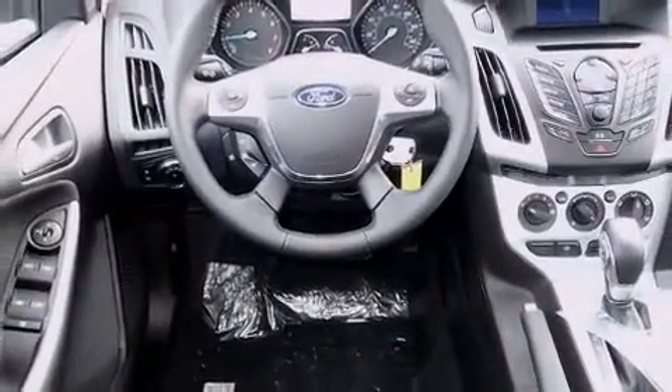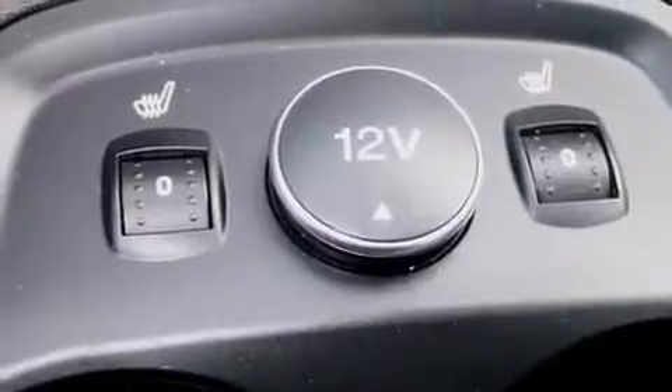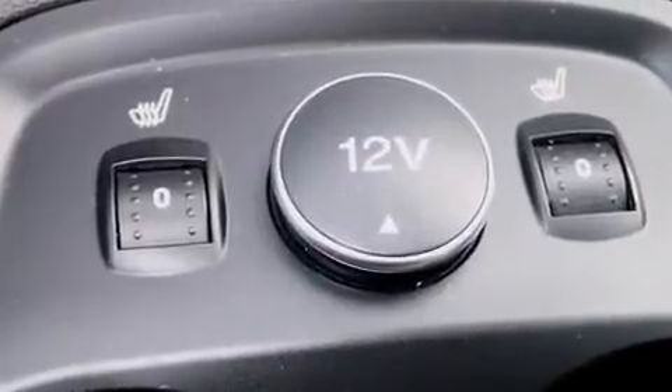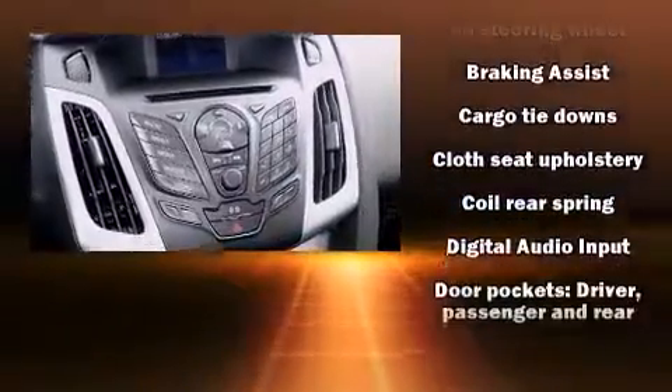Top features include front bucket seats, delay-off headlights, variably intermittent wipers, an outside temperature display, remote keyless entry, and one-touch window functionality.